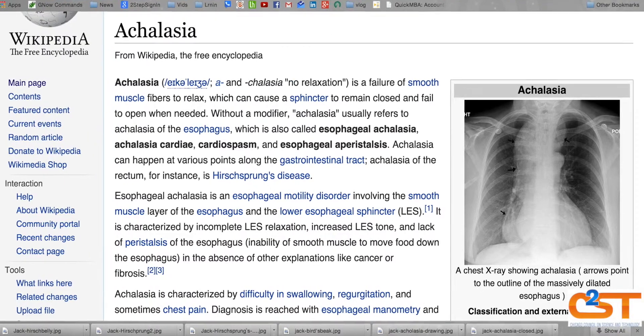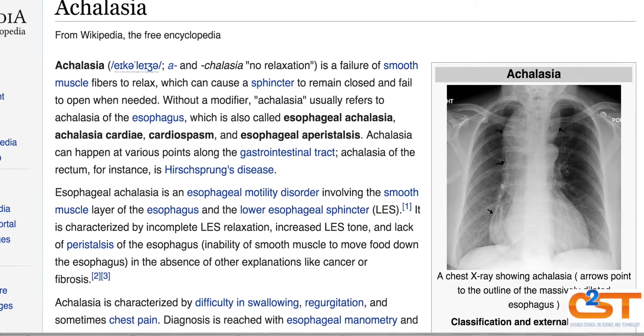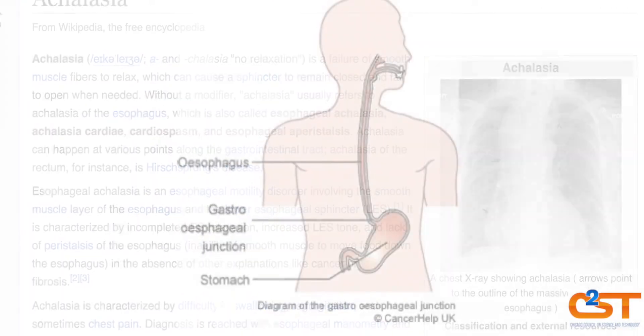How often do you clinically encounter disorders of the enteric nervous system? Probably more than we realize. There are certain well-described disorders of the enteric neurologic system. For example, achalasia is a neuromuscular disorder.